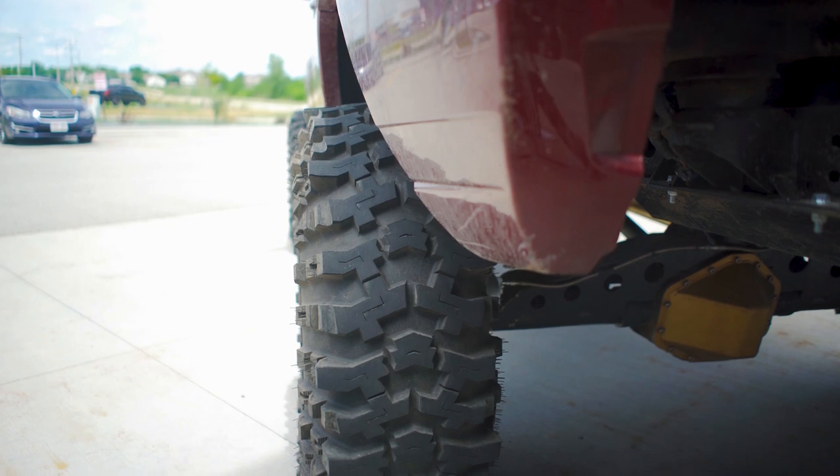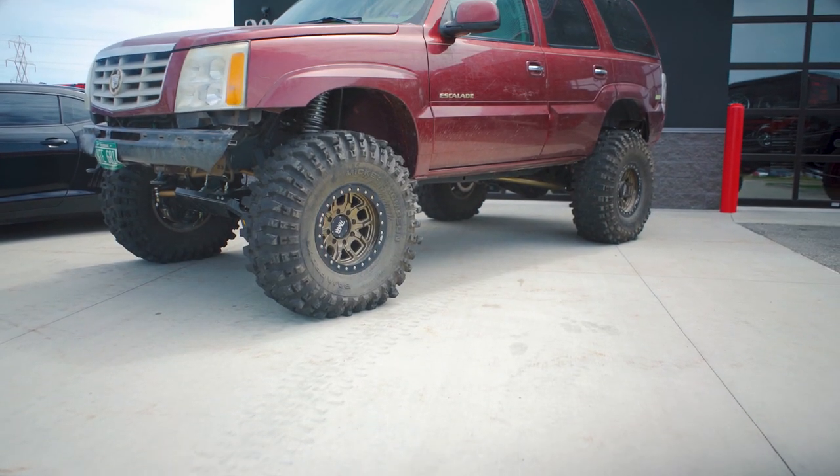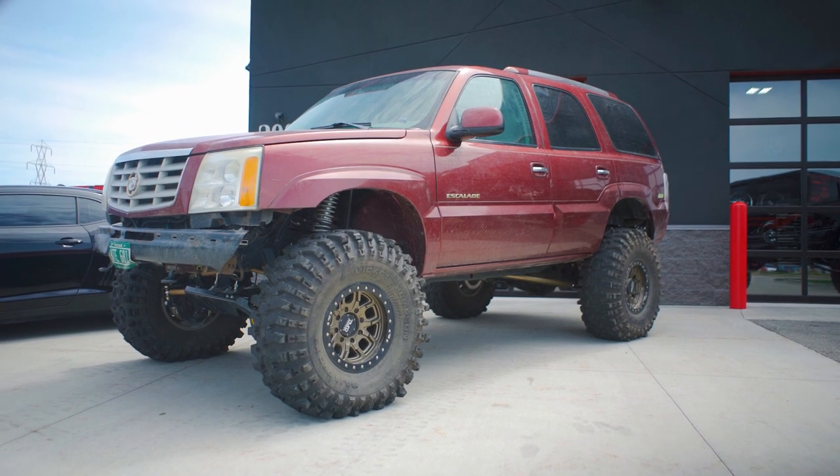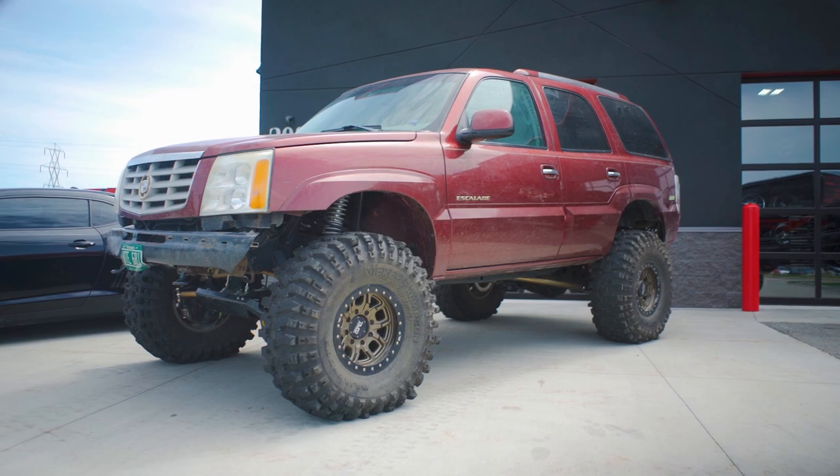Also guys, if you didn't already know, whenever you purchase a set of wheels and a set of tires from TrailBuilt Offroad, we will mount them, balance them, and if you live in the lower 48, we will also ship them to you at no additional cost. That savings averages about $200 or so when compared to taking them to your local shop to get mounted and balanced. That is all that we have on the Baja Pro XS that you can find on trailbuildoffroad.com. If you guys are running the Pro XS, let us know how you like them, or even if you have any questions on them, just let us know in the comments below.